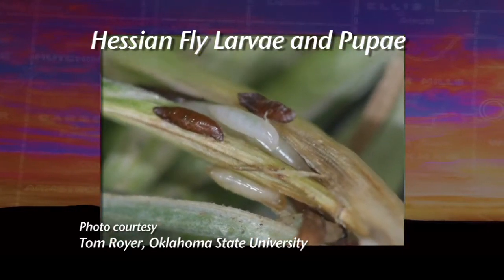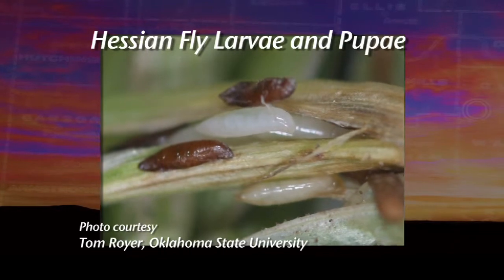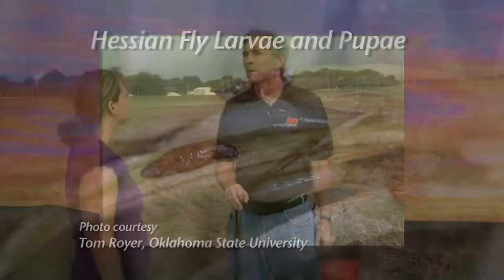Most of the time, the easiest way for us to detect it is we see it after it's caused the problems, and that's the biggest problem with the fly. But we're working on some new technologies and things that we can do to help determine whether that fly is going to be a problem or not in an area, and we can talk about that in a little bit. So first things first, what do producers need to do?